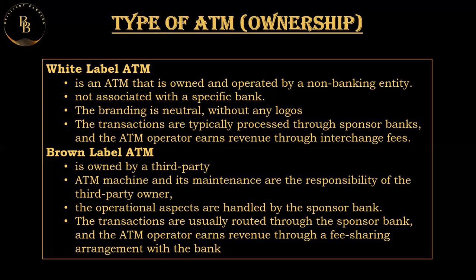The key difference between white label and brown label ATMs: in terms of ownership, a white label ATM is owned by a non-banking entity or independent service provider, while a brown label ATM is owned by a third-party entity but operational control is maintained by the sponsor bank. In terms of branding, a white label ATM has no specific bank branding, while a brown label ATM may carry the branding or colors of the sponsor bank. These models have been adopted to enhance the reach of ATMs, especially in areas where it may not be feasible or cost-effective for traditional banks to establish and maintain ATMs.